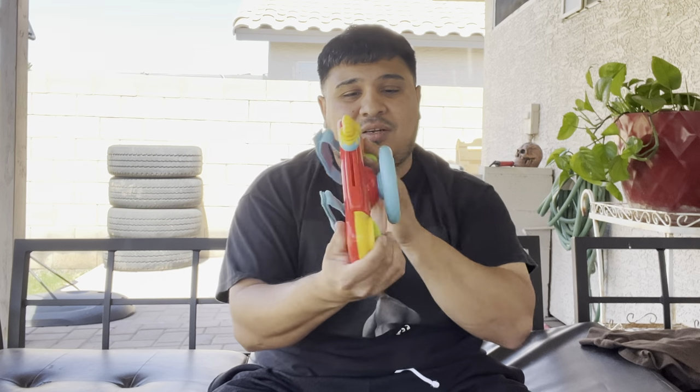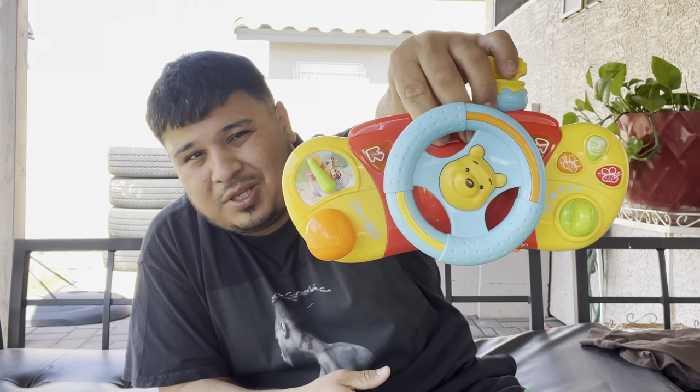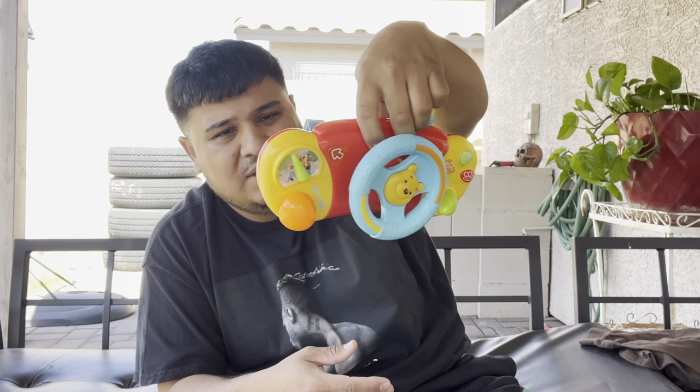We also got this Winnie the Pooh steering wheel thing, which I'm pretty sure is not worth much. Somebody would probably pick this up at a yard sale for like two or three bucks, but I'm not selling this — I'll probably put it in a donation pile and take it to one of the local thrift stores.